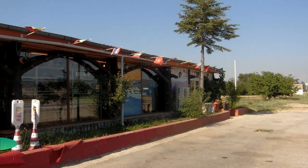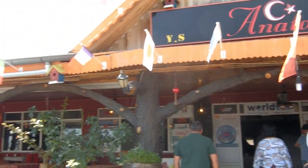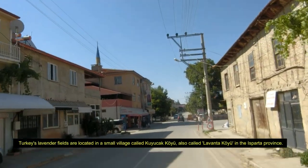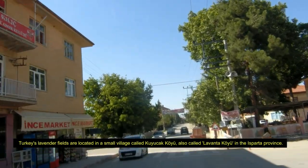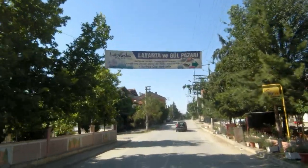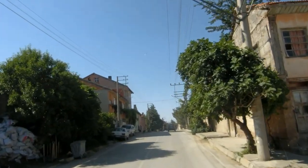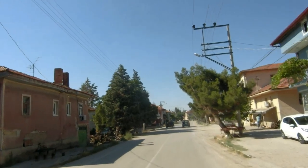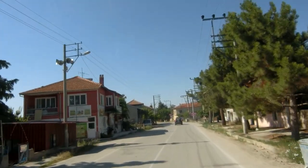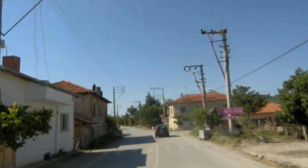This is our first stop from Pamukkale going to Cappadocia. This is a small village here in Kuyukak. Lavender in Turkish is 'lavanta.' It's a very famous place for lavender farming. You can see some shops along the way with a lot of lavender products. Later I want to taste the lavender ice cream — I heard there's a lavender ice cream here.